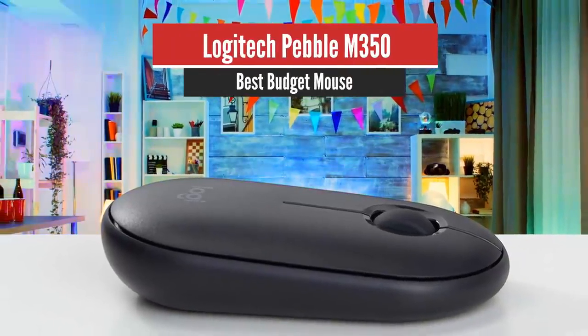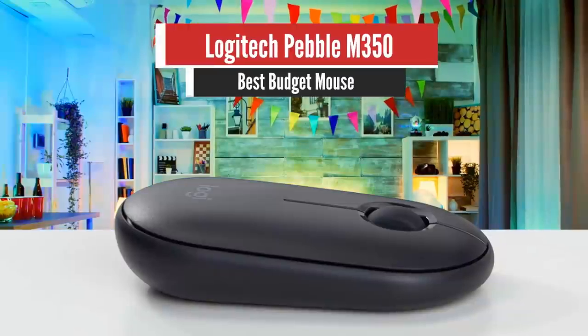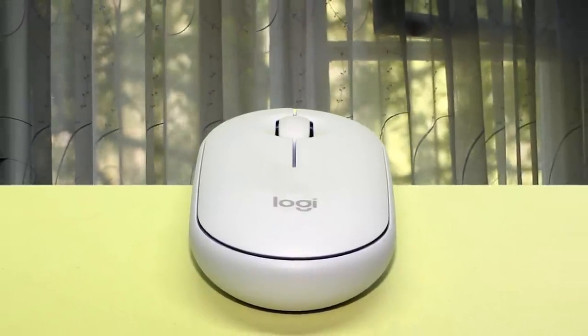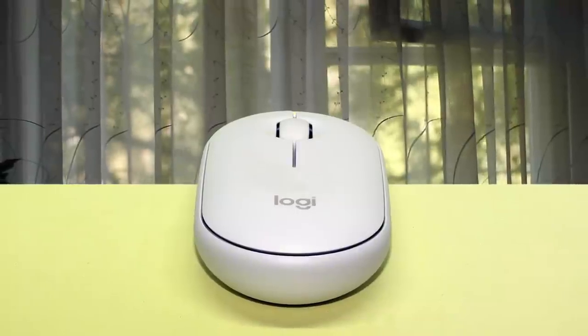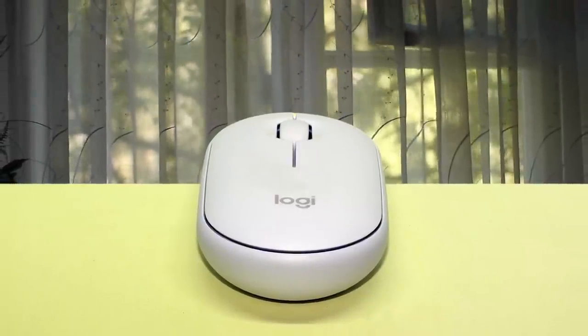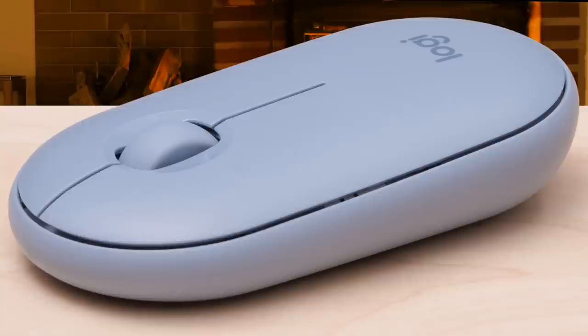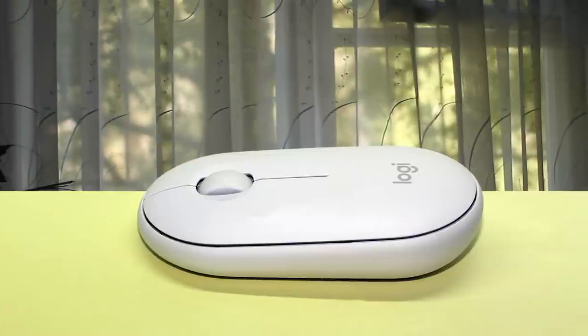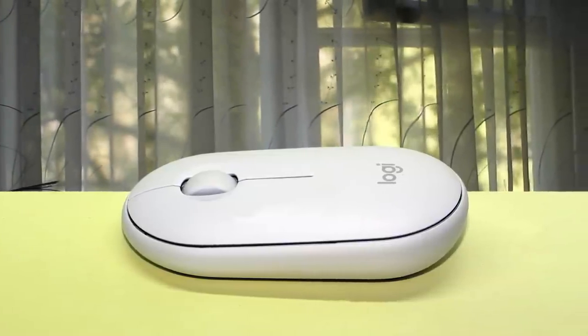Number 4: Logitech Pebble M350 – Best Budget Mouse. The Logitech Pebble M350 is an amazing travel mouse. Its low profile and wireless design makes it easy to carry around. It even has a storage compartment for its receiver, which is very useful. However, it won't be the most comfortable mouse to use for long periods. The M350 is half the size of an average palm, weighs about 100 grams, and can slip into pockets too.